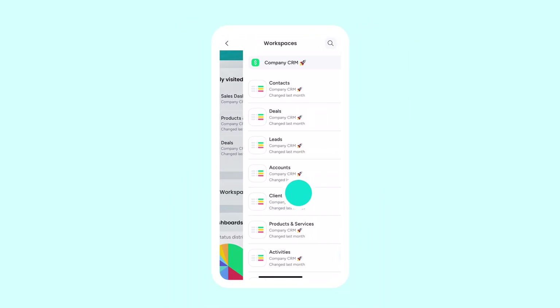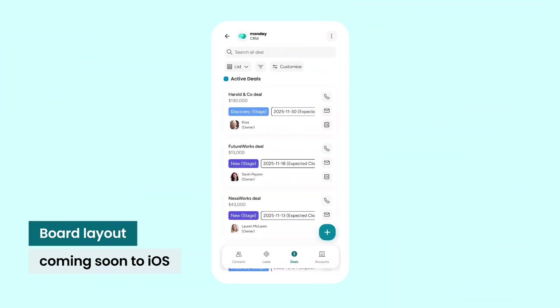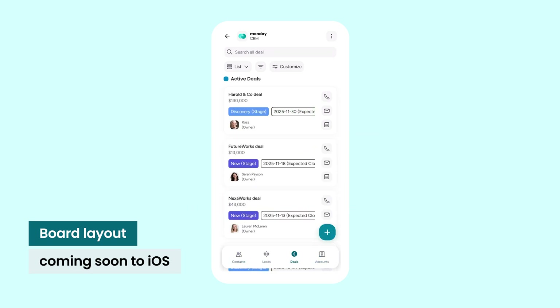From here, we'll navigate to the relevant workspace and then open our deals board. Take a peek at the bottom navigation, where you can toggle between deals, accounts, leads, and contacts. Back to deals, where clarity is speed.